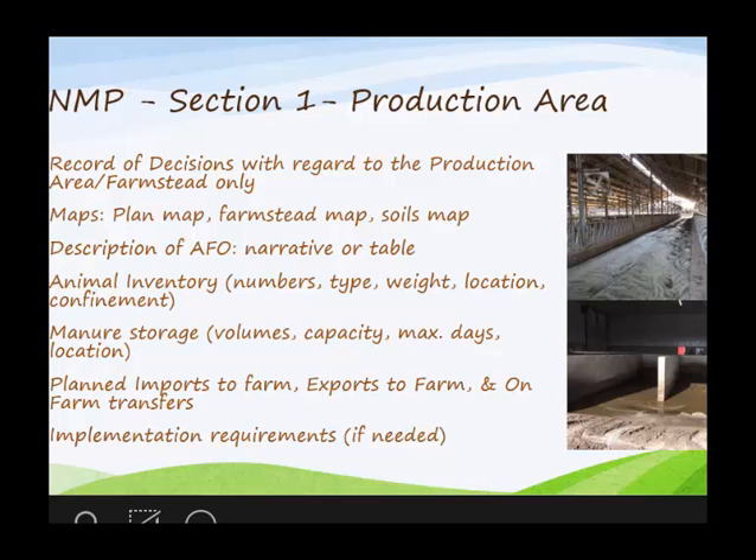Section one deals with the production area or farmstead area. In that section is the record of decisions — what practices, how many, the quantity of that practice, and the dates planned. There will be maps associated with those practices, animal inventory, manure storages with volumes and capacities, import, export, and on-farm transfers of manure, and any implementation requirements if needed. Implementation requirements are what we used to call job sheets.